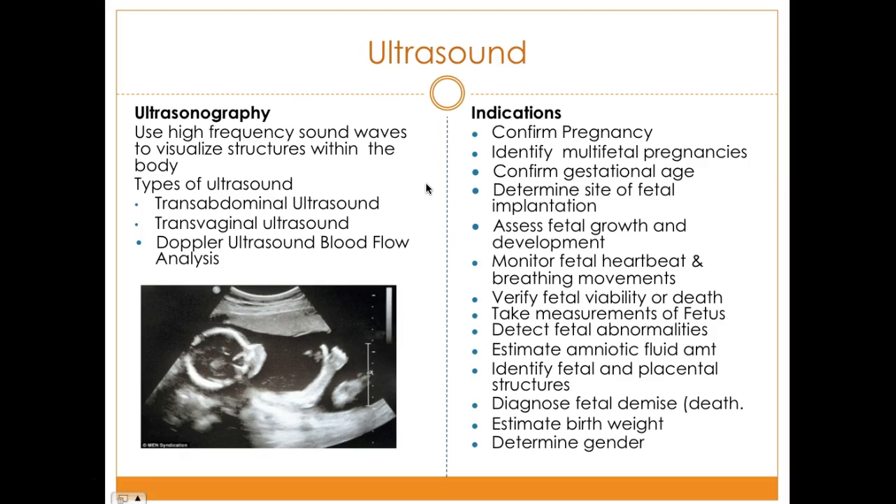Doppler ultrasound is more of a blood flow analysis. It is a non-invasive method to study maternal-fetal blood flow by measuring the velocity at which red blood cells travel in the uterine and fetal blood vessels. It is useful to detect intrauterine growth restriction — basically when the baby is not growing — and poor placental perfusion. It is used in high-risk pregnancies such as hypertension, diabetes, multiple gestation, and preterm labor.